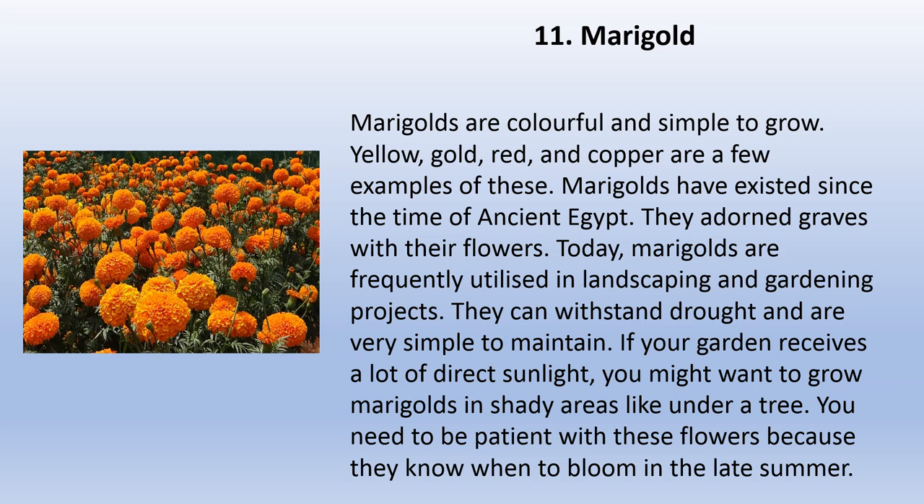Marigolds are colorful and simple to grow — yellow, gold, red, and copper are a few examples. Marigolds have existed since the time of ancient Egypt, when they adorned graves with their flowers. Today, marigolds are frequently utilized in landscaping and gardening projects. They can withstand drought and are very simple to maintain. If your garden receives a lot of direct sunlight, you might want to grow marigolds in shady areas like under a tree. Be patient with these flowers because they bloom in the late summer.